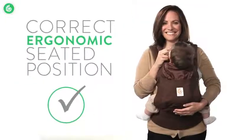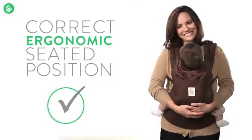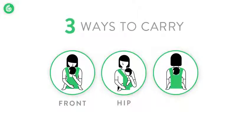You can always count on Ergobaby carriers to keep your little one in the correct ergonomic seated position. Ergo is in our name because comfortable, correct, and safe positioning is what we're all about. Did you know there are three ways to carry your baby in an Ergobaby carrier? Front carry, hip carry, and back carry.